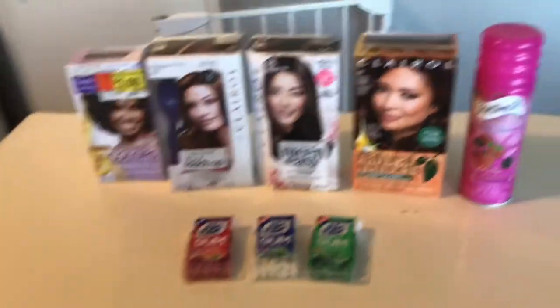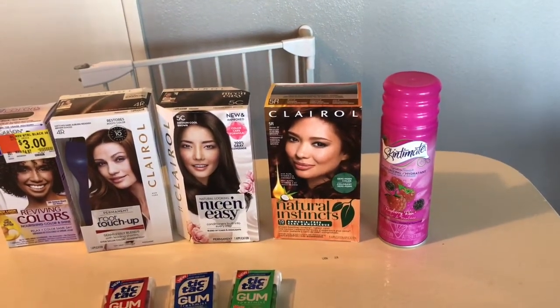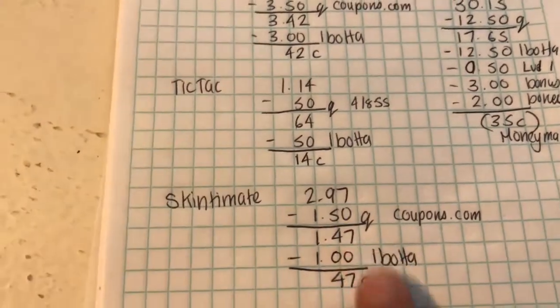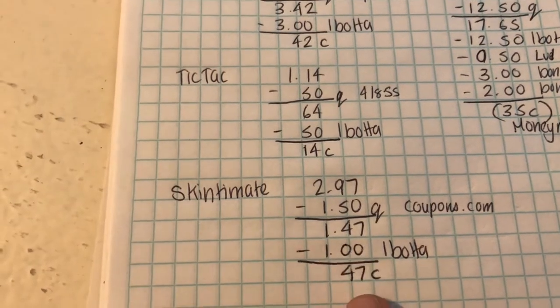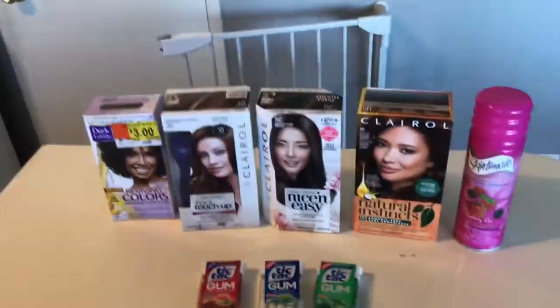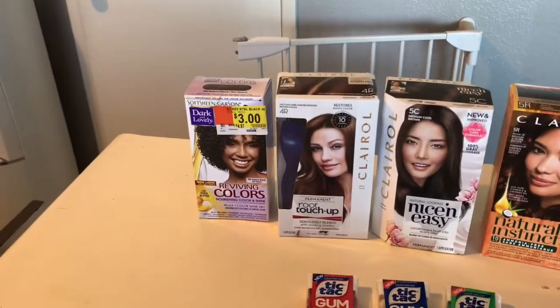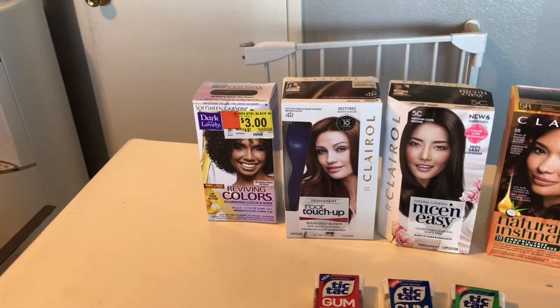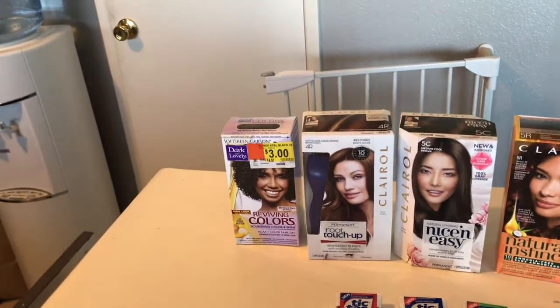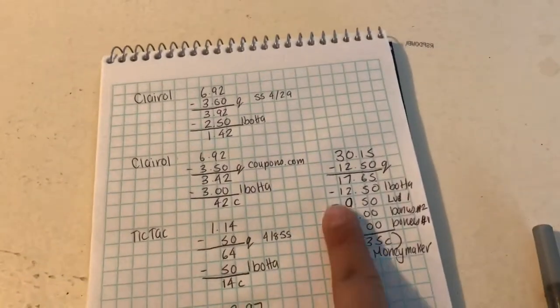The next deal was Skintimate — I saw this deal from Saving With Shea. They are $2.97; I used the $1.50 coupon from coupons.com, paid $1.47, and ibotta gives back a dollar. The last deal was in the clearance aisle at Walmart: Dark & Lovely was only $3, and ibotta gives back $2, so it's basically a dollar after the rebate.